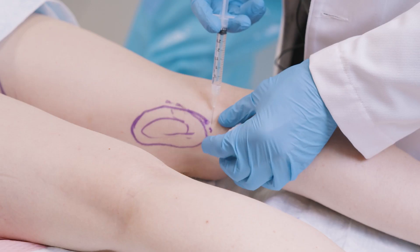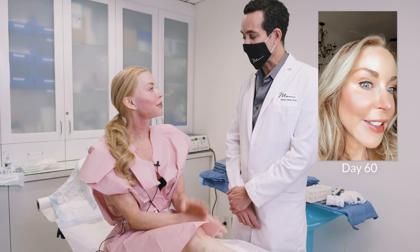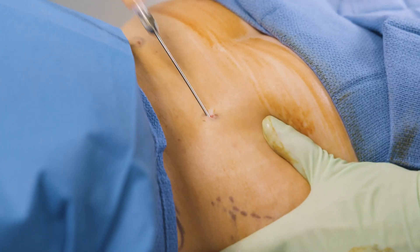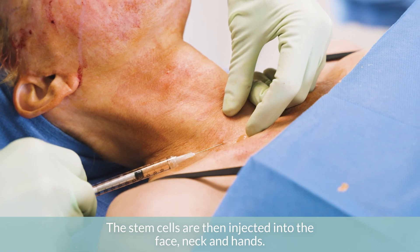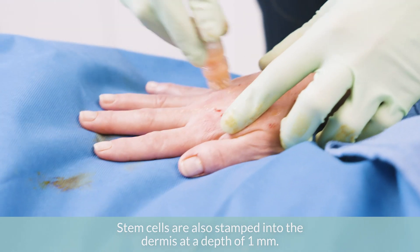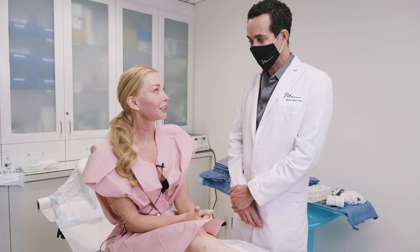I'm really excited about this and I will document the whole process so you can see how the skin changes starting on day 28 through six months. Front row seat — stay tuned. With all the foreign stuff we're putting into our skin, to utilize the power of your own body is a really good way to live young.